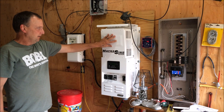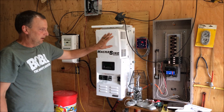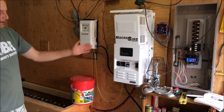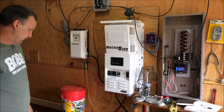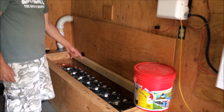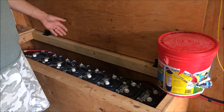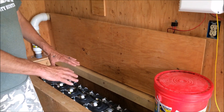Everything comes down and goes to this charge controller, and then we have this Mini Magnum panel here that's a lot of the brains of the outfit. Then we have a pure sine inverter that changes all of our DC power to AC power so that we can use it in the house. You can see here are our batteries.